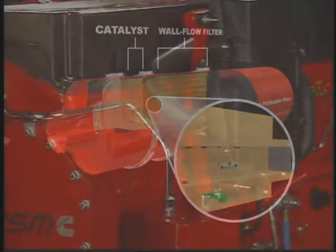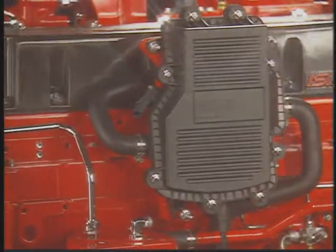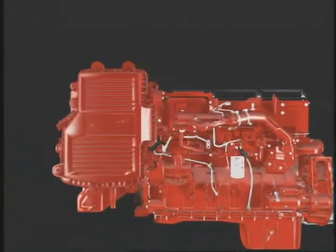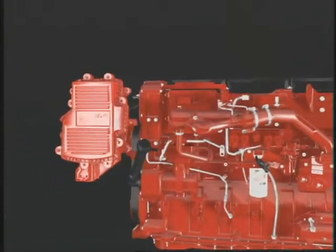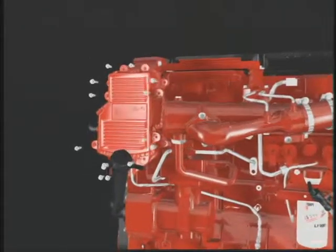The 2007 engines feature a crankcase ventilation system which treats the blow-by gases normally emitted by the engine crankcase. This system is easy to maintain with filter replacement every three or four oil changes. A pressure sensor installed in the coalescing filter constantly monitors the system and will indicate when replacement is needed.